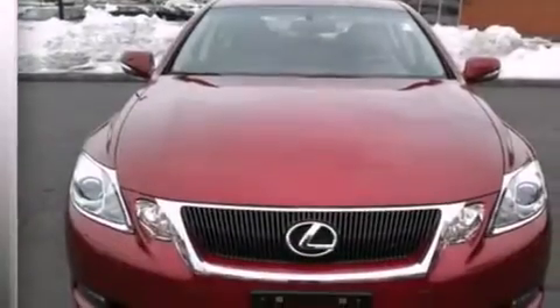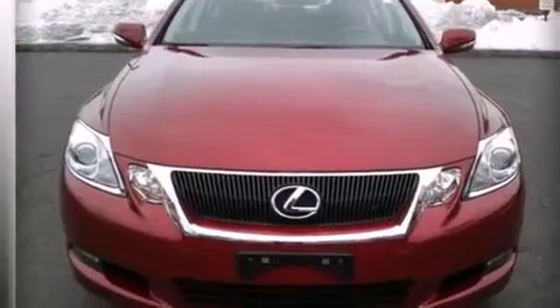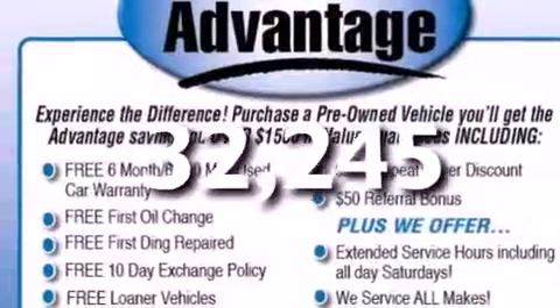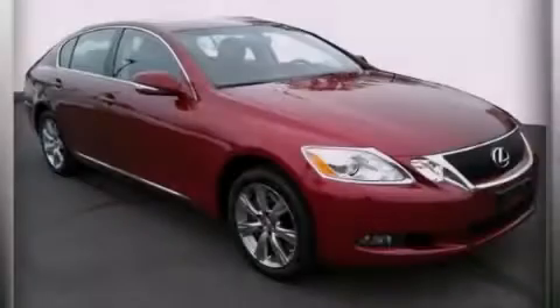Air vents for rear-seated passengers, a pass-through rear seat, and this vehicle has less than 33,000 miles. Stop by today and test drive this vehicle for yourself.